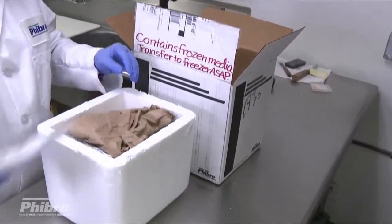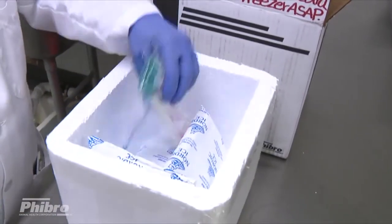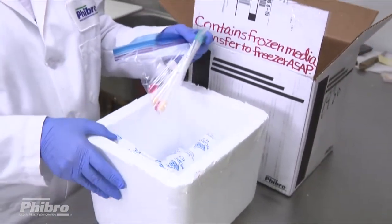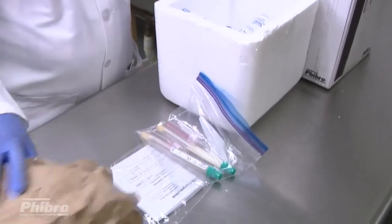The quality and condition of the package received by the diagnostic lab will be reflected in the culture results. Samples should always be packed for shipment in an insulated container with an ample amount of ice packs.